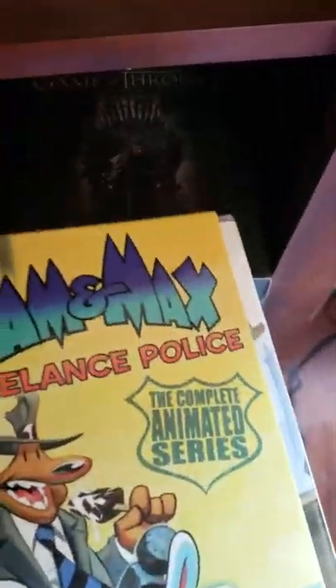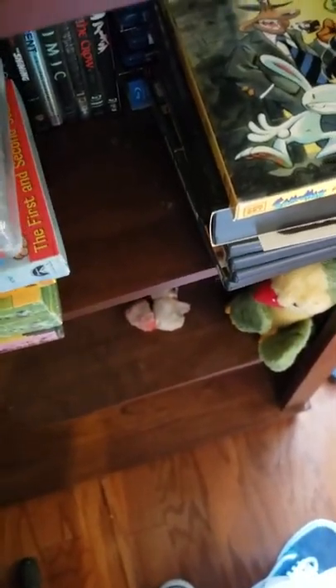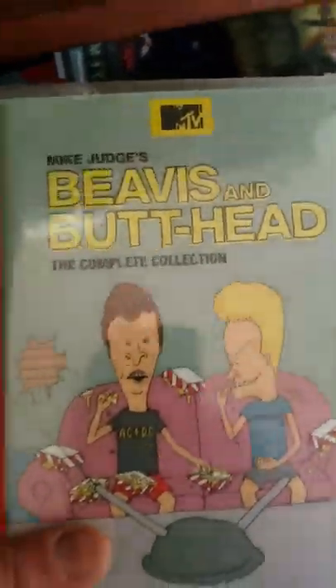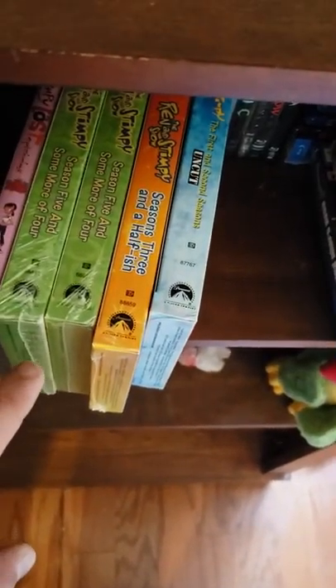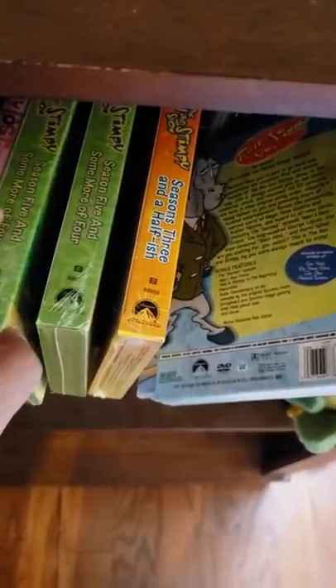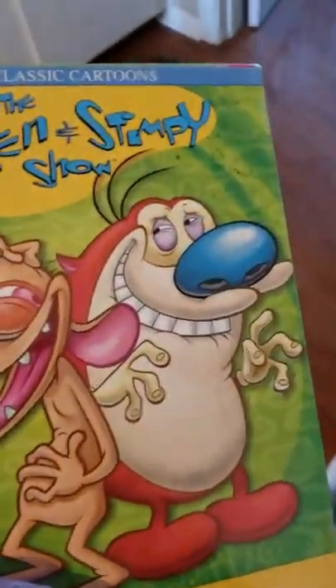What else is going on around here? Just got a few new movies. I got season one of Genlock, the Animaniacs complete series — that was surprisingly cheap. I got Sam and Max Freelance Police complete animated series; it's kind of like Ren and Stimpy but not as gross. I got Beavis and Butthead the complete collection, and Adventure Time. I also ordered Ren and Stimpy, but I ended up with a duplicate season three. I'm going to see if I can find someone who wants it online — if you want it, send me a text and I'll send it to you for free.